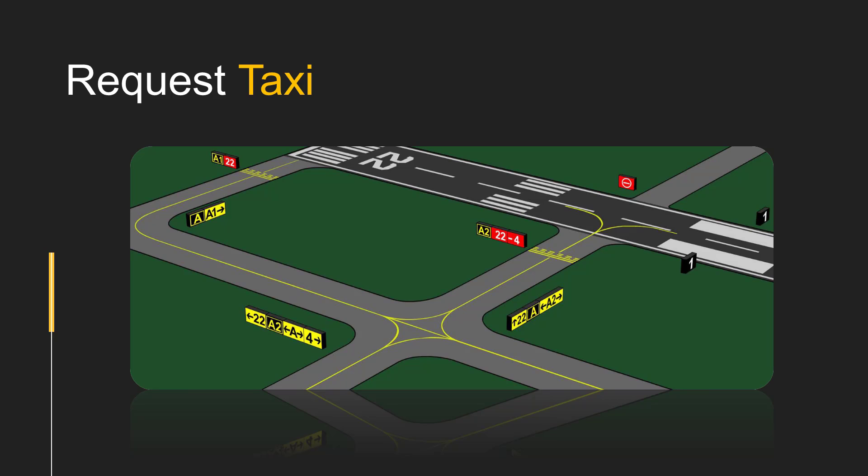At a controlled airport, a pilot may never cross the solid side of the hold short line without permission. It is very important to ask air traffic control if there is any doubt whether permission has been given to cross a hold short line.